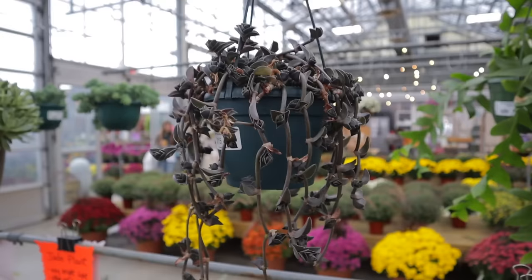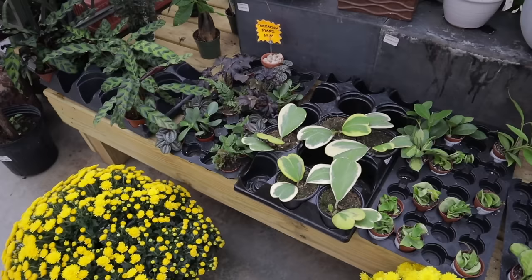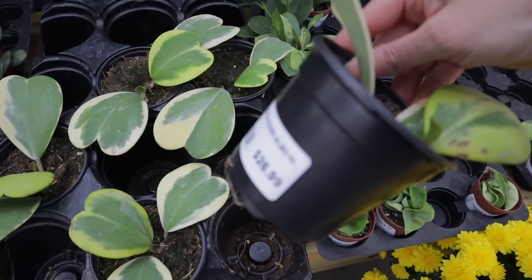Oh look at this chain plant — isn't it cool? $15.99. And this one is so fuzzy — it's called a velvet hill tradescantia. I am so obsessed.